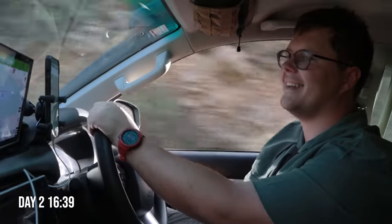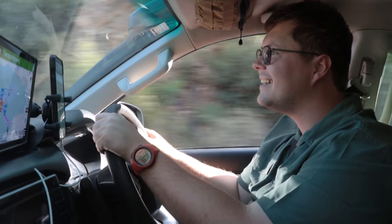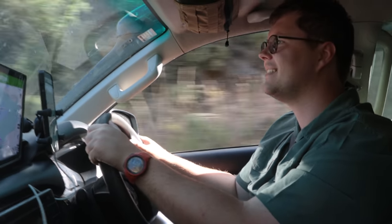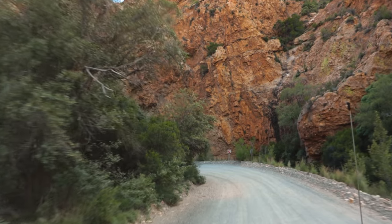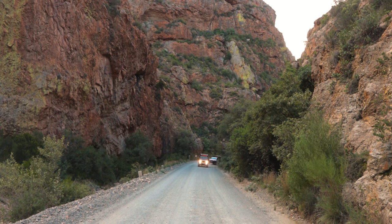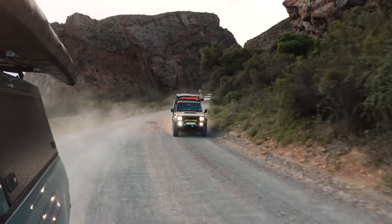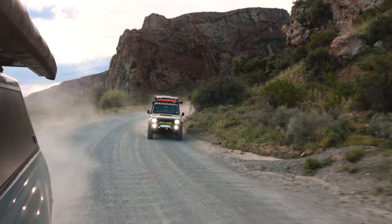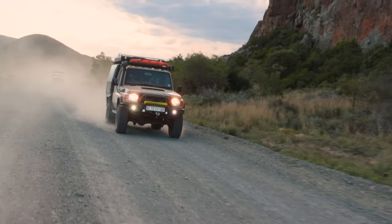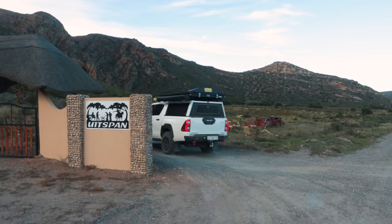It just keeps getting better and better and we're only just at the beginning. I wonder what our campsite is going to be like. We were chasing sunset but the scenery was just too incredible not to take our time and enjoy the drive. We have arrived at 8spun — let's go and find ourselves a campsite.